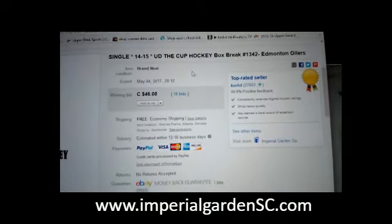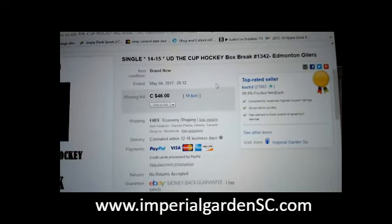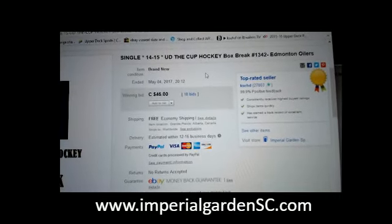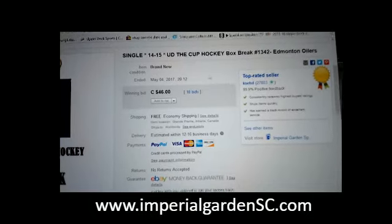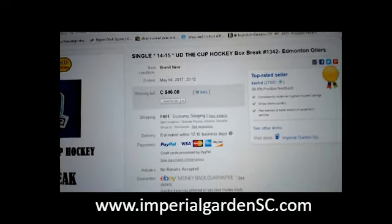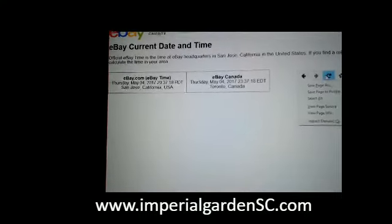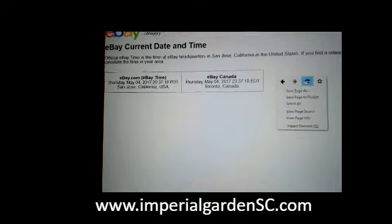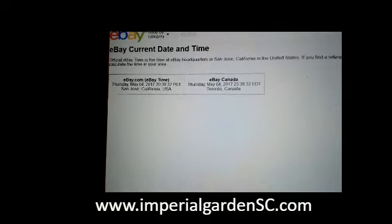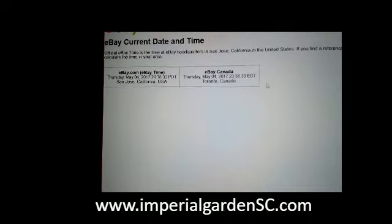Hi everyone, welcome to Imperial Garden Single Cup break number 1342 of 1415 Upper Deck Cup. Last thing I had in the break was the Edmonton weather on May 4th at 8:12pm Mountain Standard Time. The refresh is currently Thursday, May 4th at 11:38pm Eastern Time.